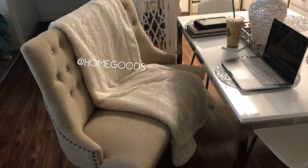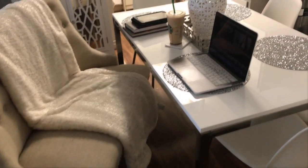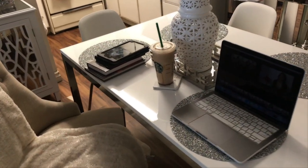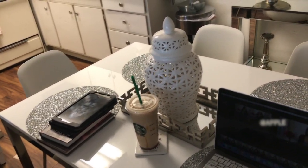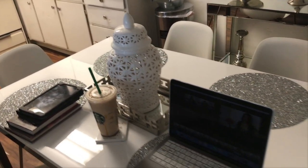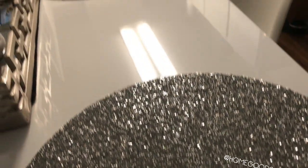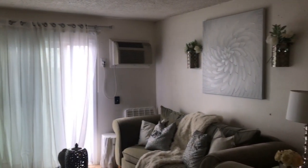I ended up getting this table from IKEA and then this bench from Home Goods, and I put everything together to make it look more modern. The kitchen is very old — very classic, like 70s — so hopefully in this renovation they'll make it more modern. The living room is very small so I had to work with it as well.